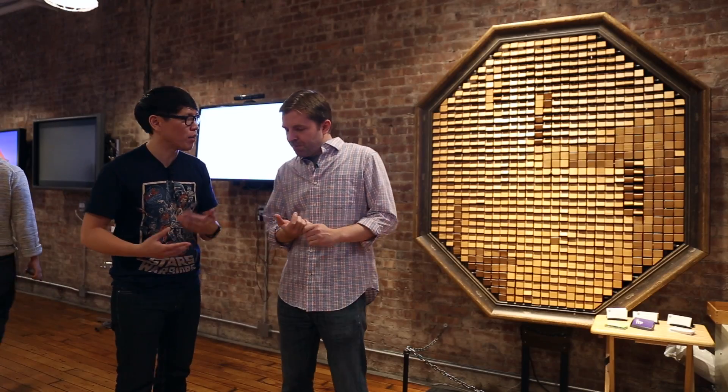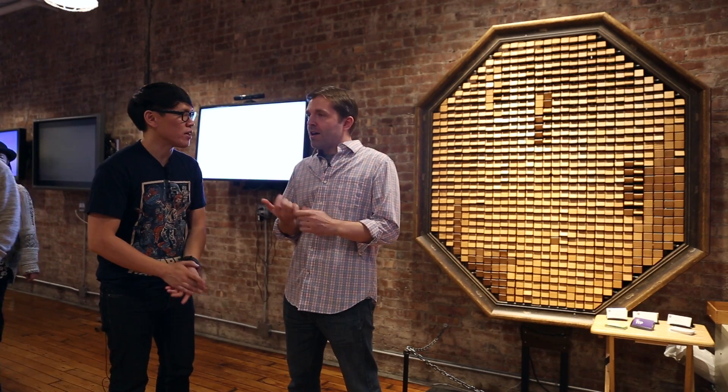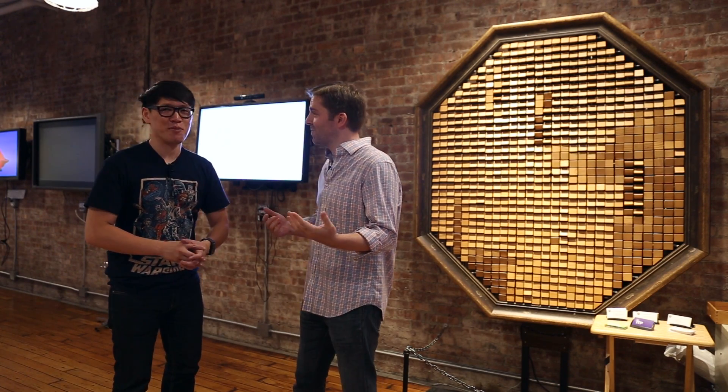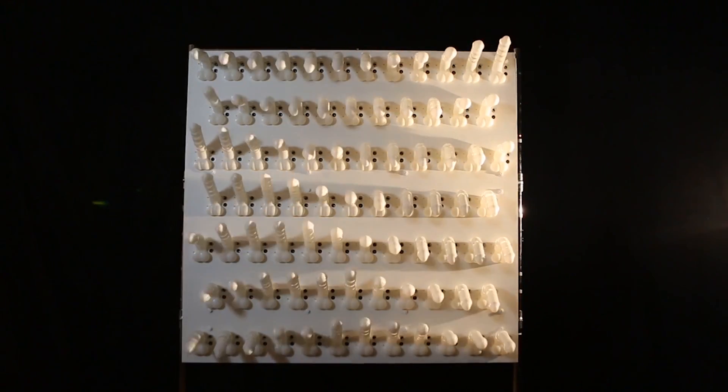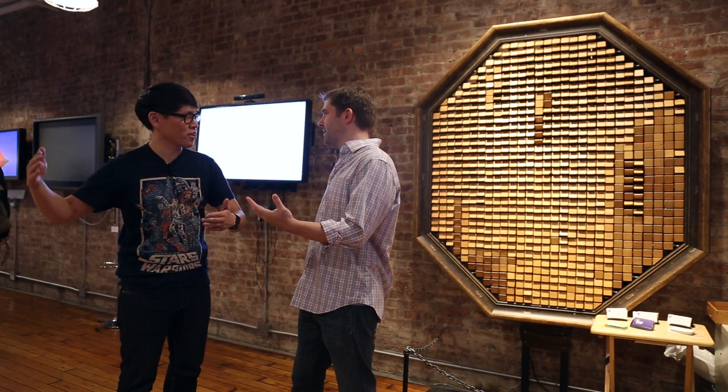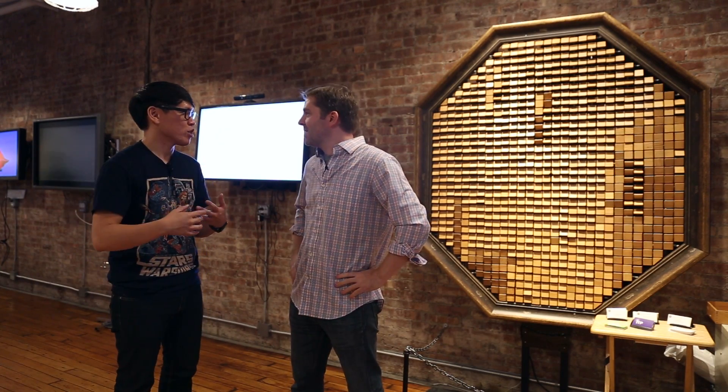What other examples or projects have come out of ITP from students or residents? One of our big ones that made a lot of press lately was at Maker Faire — called the Penis Wall. It was 81 animatronic penises choreographed to music. It was a great fun project that everyone took in the right way. Definitely on the artistic side, but using technology.